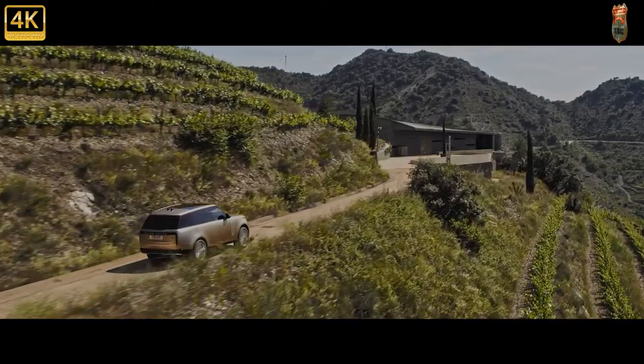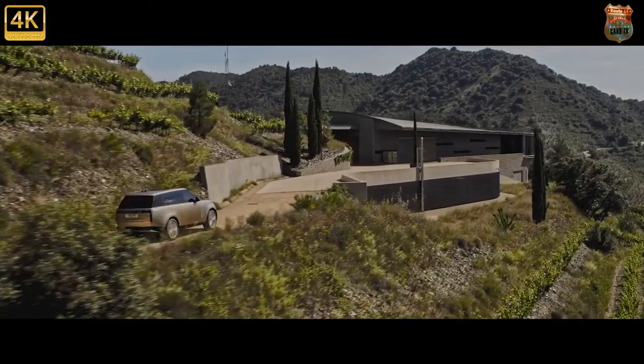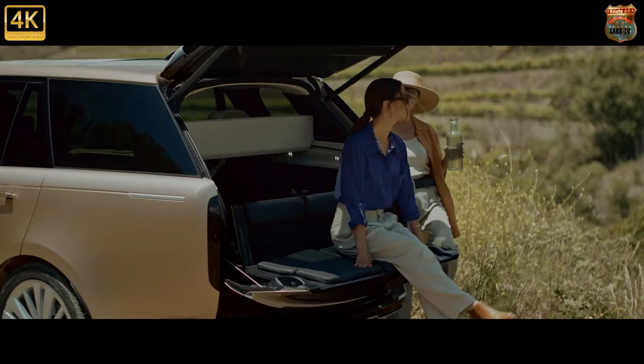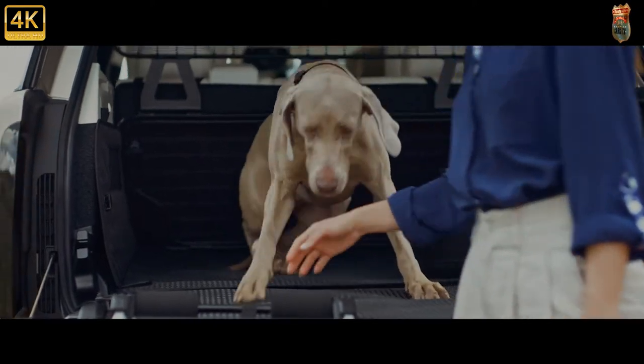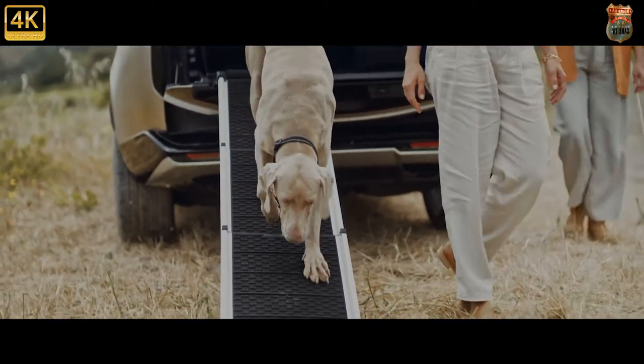The P400E replaces the SDV6 hybrid — a conventional non-plug-in hybrid with a 3.0-litre V6 diesel and a small electric motor — in the lineup. V6 and V8 options in petrol and diesel remain available, with up to 557-brake-horsepower for the flagship 5.0-litre supercharged V8 petrol.